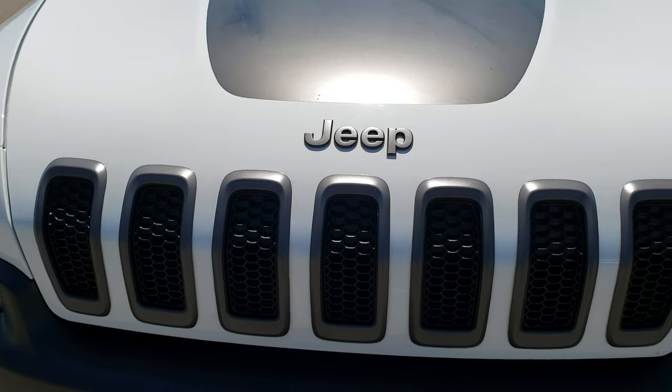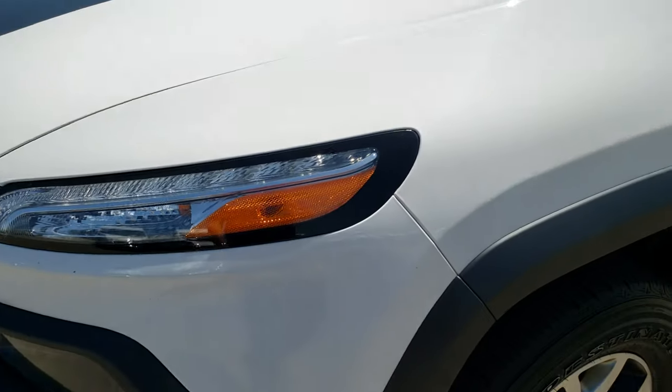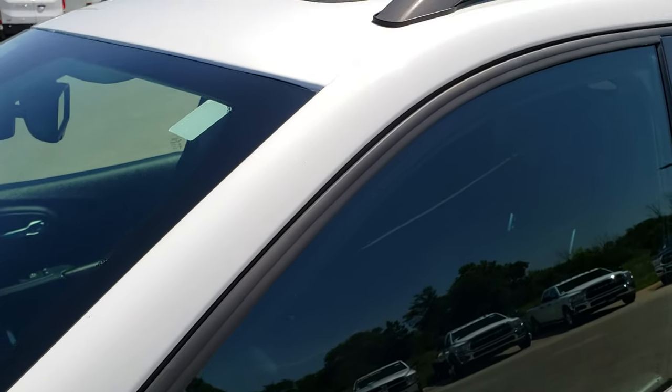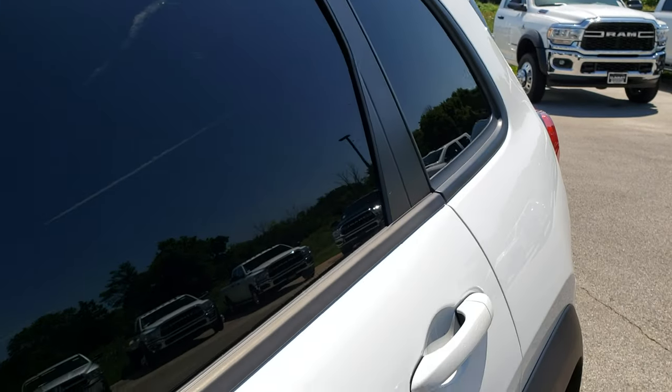This vehicle has the 3.2 liter V6 motor. From this HD video you will be able to tell that for the age and miles on this vehicle, it is in excellent shape. It has the Vista Roof top, and bright white is the color.